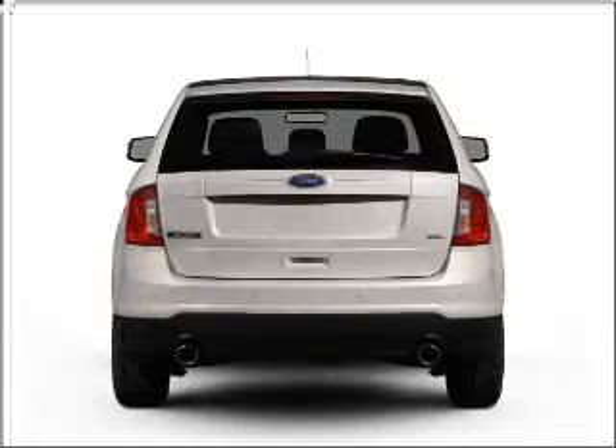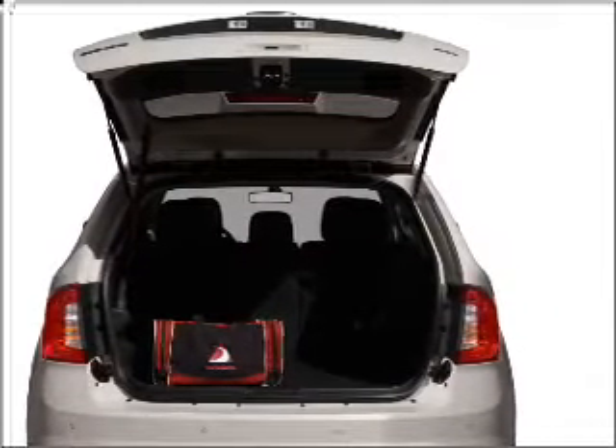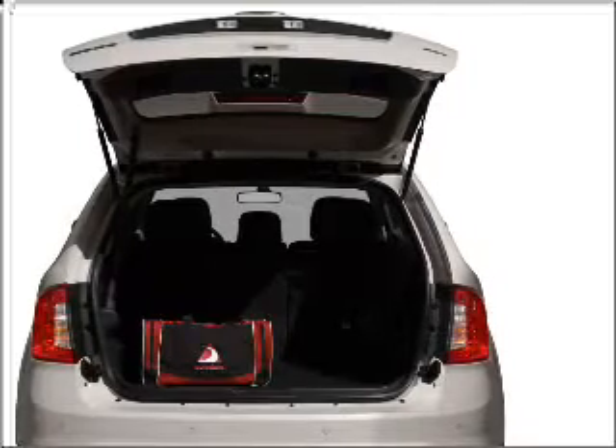Savor your listening experience with the premium sound system. The anti-lock braking system will keep you safe on the road, and memory settings make for a more comfortable ride.